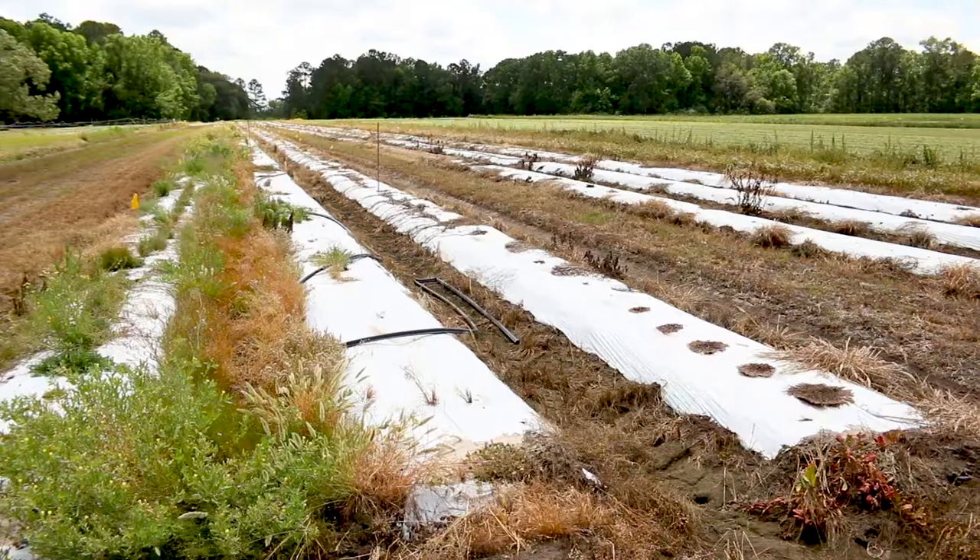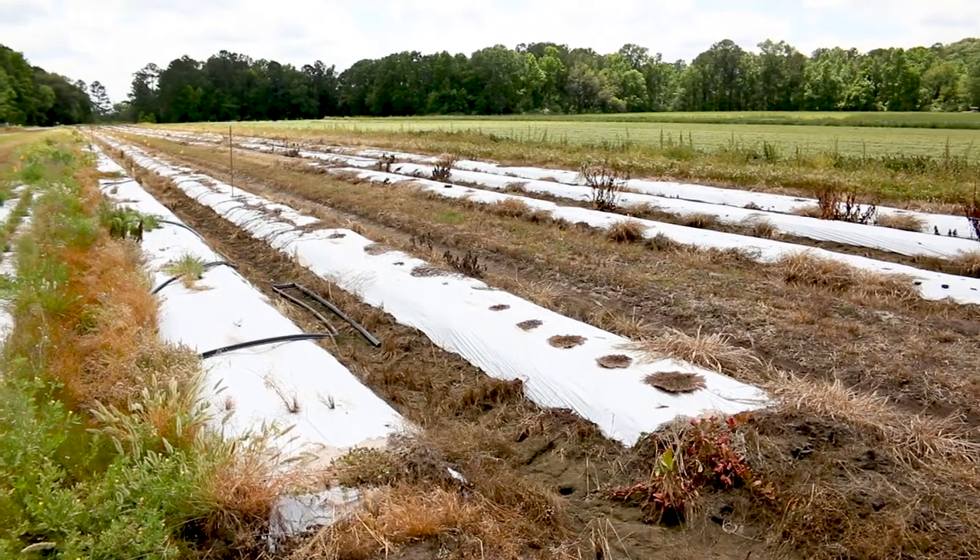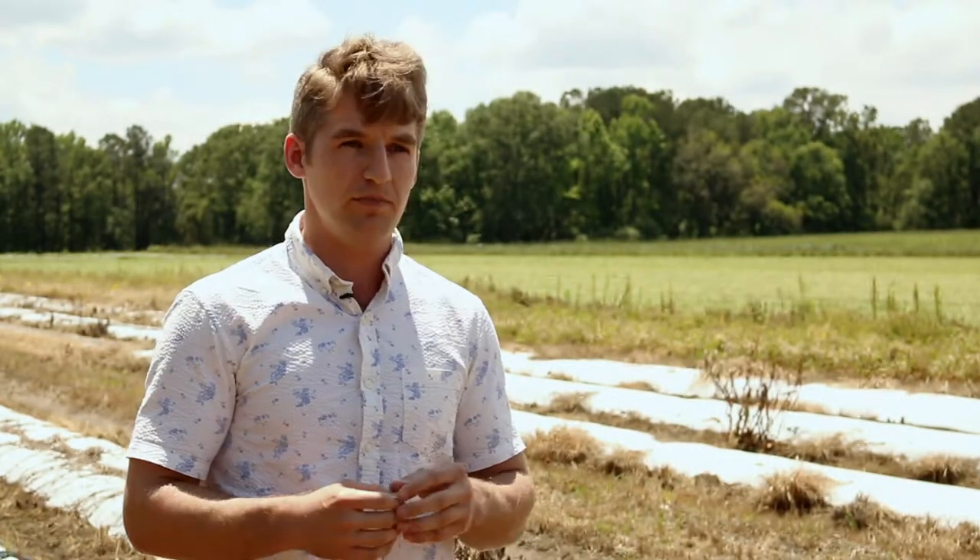One project this field is involved in is about the ASCO spores, which are airborne spores of the fungus that causes gummy stem blight. We want to find out how far those spores can travel in the wind and cause disease on plants away from that field, from that spore source. We also want to determine for how long those spores can be released from colonized watermelon debris.